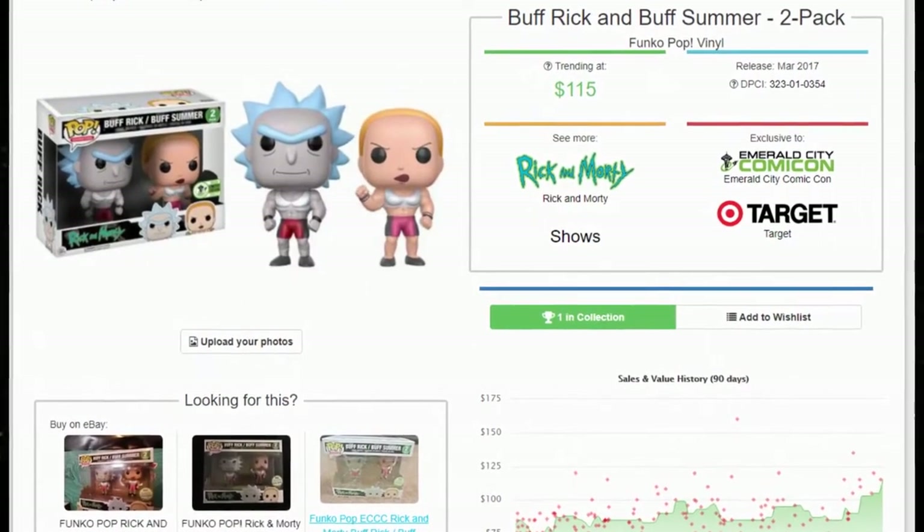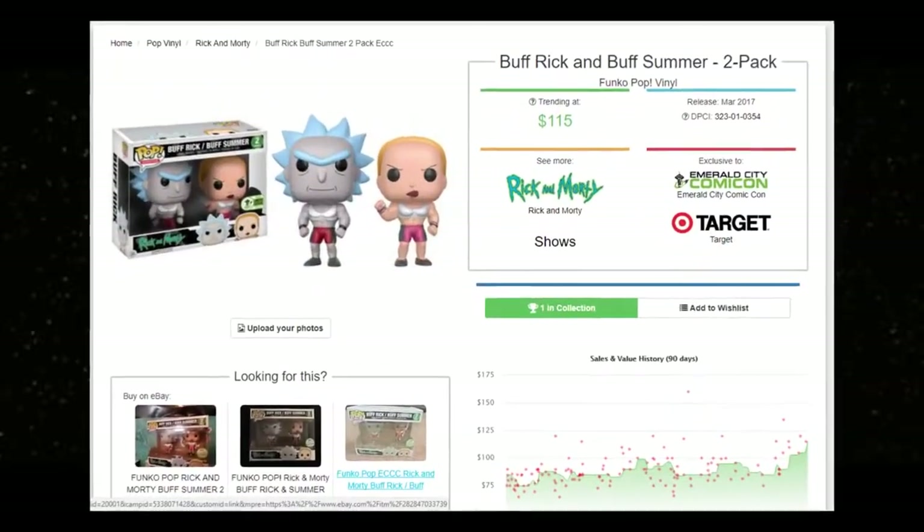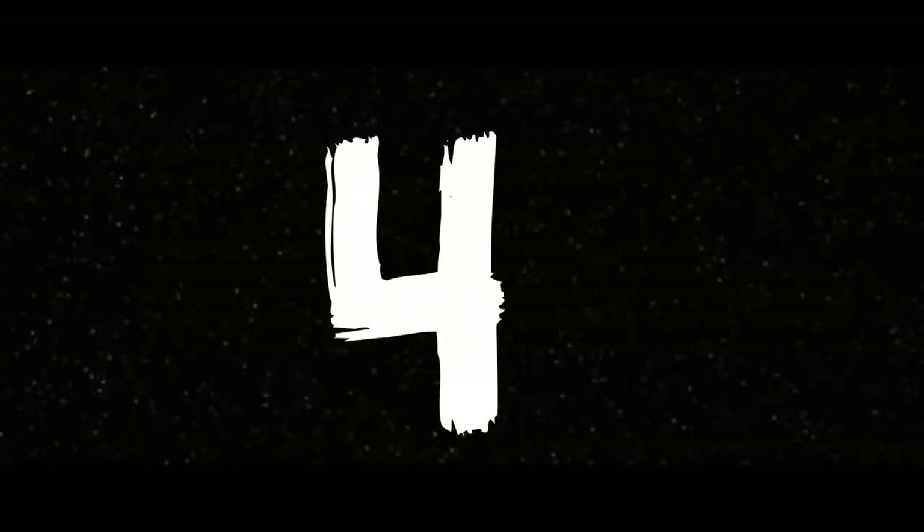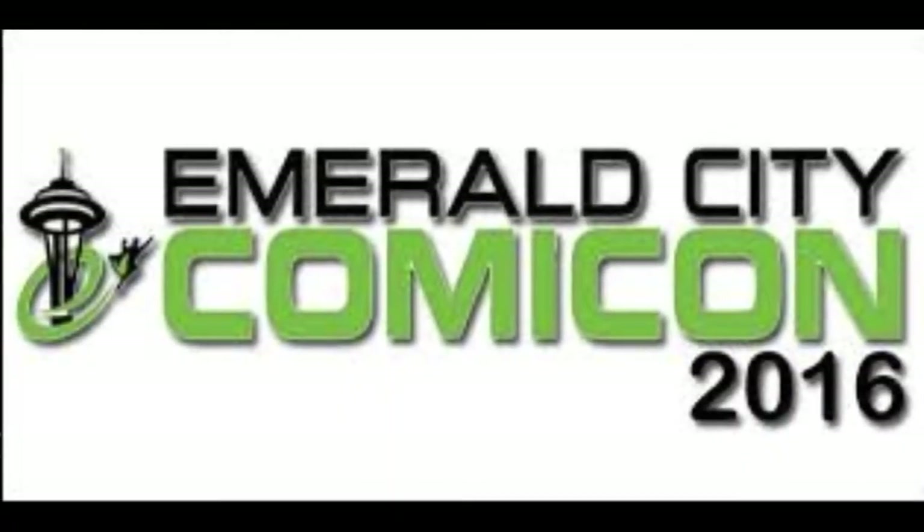Number five is Buff Rick and Buff Summer from the Rick and Morty line, valued at $115. I paid $50 for this right away before the con even started, because I knew I was going to miss out. My friend Ray was telling me not to do it — said we'd find it in stores — but we never did. I got it for $50 and it's now worth $115. Pretty cool! Did anybody get these in stores? Let me know.